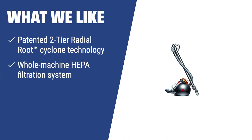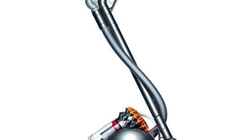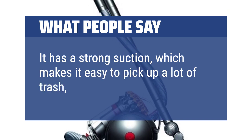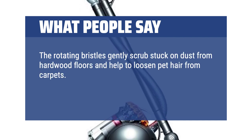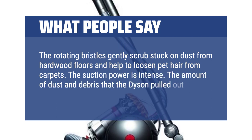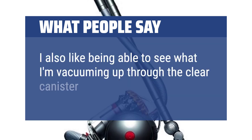What we like: Distinguished by its high-quality build, the Dyson Big Ball Multi-Floor Vacuum offers immense suction power with a hygienic bin emptying mechanism — an ideal choice for efficient cleaning and excellent maneuverability. What people say: It has strong suction, making it easy to pick up a lot of trash, especially in rugs. The rotating bristles gently scrub stuck-on dust from hardwood floors and help loosen pet hair from carpets. The amount of dust and debris pulled out of area rugs is incredible. I also like being able to see what I'm vacuuming up through the clear canister.